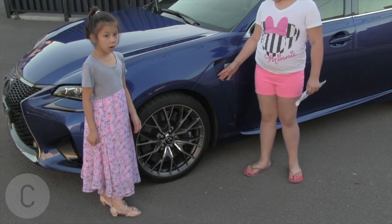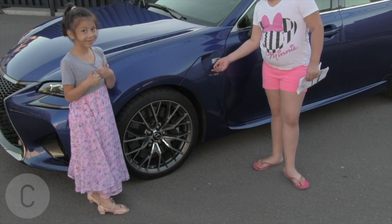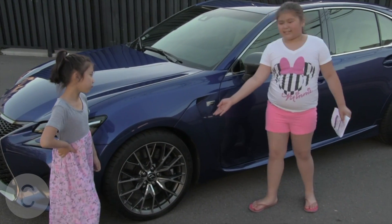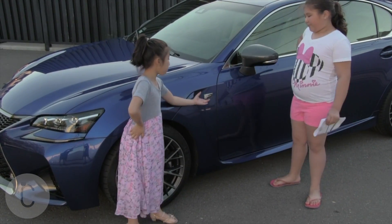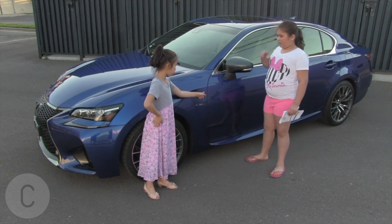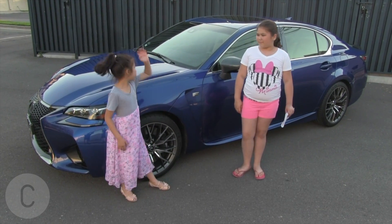Now the third thing is the 19-inch forged alloy wheels. My dad watched this before we did this video, so I hope you give it a thumbs up. And there's another cooling duct too.